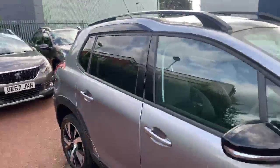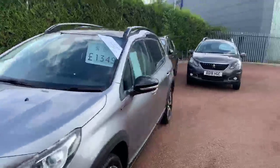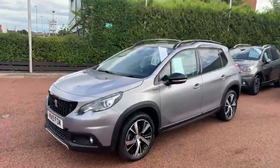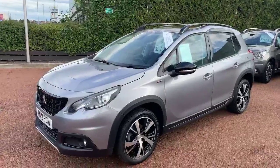It would be an opportune time to come down to Swansway Chester Peugeot and drive the lovely 2008. If you'd like to do so, please contact us on 01244 398 600, ask for Anthony, and I'll give you the 2008 experience that you guys deserve. Thank you for watching — look forward to seeing you, take care, bye!